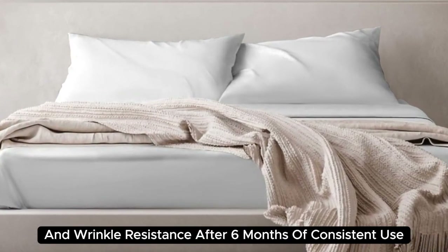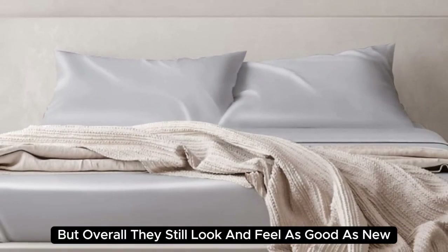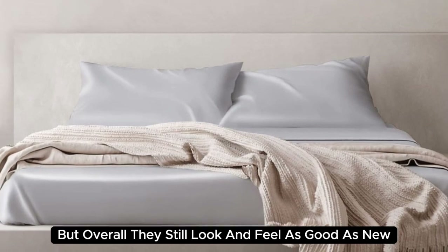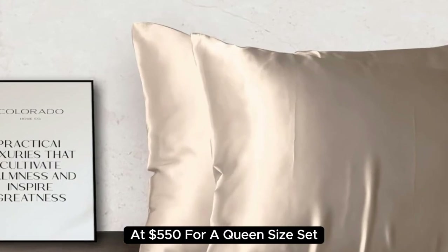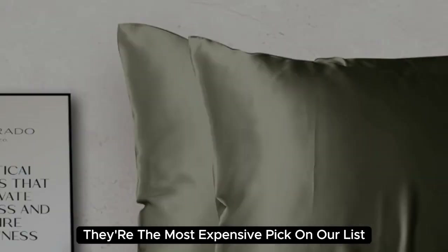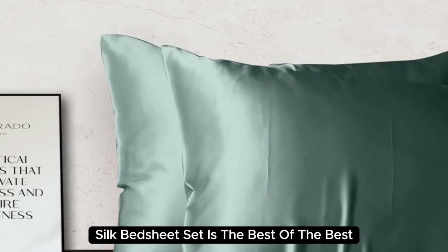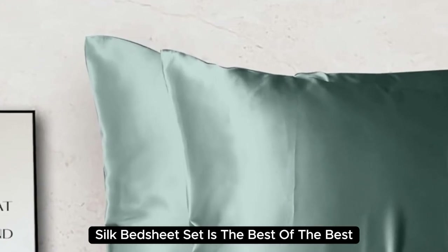After 6 months of consistent use, we noticed some very minor loose threads, but overall they still look and feel as good as new. At $550 for a queen-size set, they're the most expensive pick on our list. But if you want to invest in luxury bedding, the Colorado Home Mulberry Silk Bed Sheet Set is the best of the best.